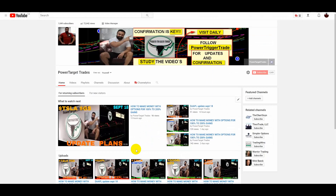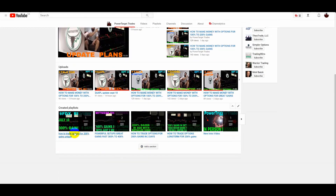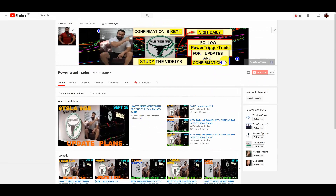Welcome to Power Target Trades, the place where I post great detailed plans. Always check out my creative playlist — there's a lot of powerful plans, much like this one, detailed with an option plan and confirmation. Most of the time I make updates for confirmation on the plans. Nice winner in Caterpillar, Tesla last week was very well, and J&J doing pretty good. The key is confirmation, the key is a good plan.